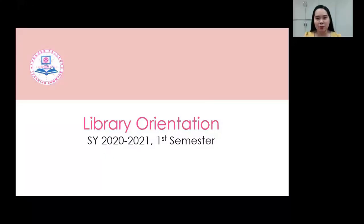Good morning, everyone. Praise be Jesus and Mary. I am Ms. Melody A. Ritazo, the library coordinator, and this morning I will be orienting you on the resources and services that are available in the library.